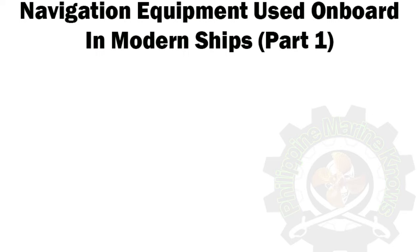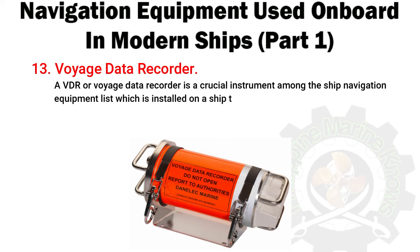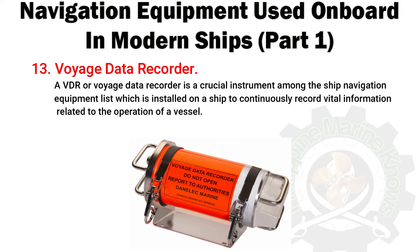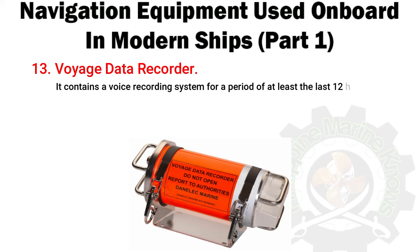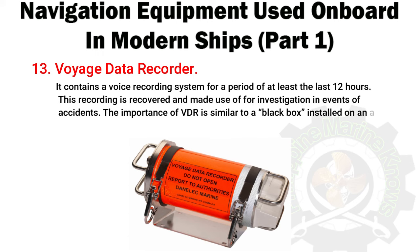Number 13: Voyage Data Recorder (VDR). A VDR is a crucial instrument among the ship navigation equipment list, installed on a ship to continuously record vital information related to the operation of a vessel. It contains a voice recording system for a period of at least the last 12 hours. This recording is recovered and used for investigation in the event of accidents. The importance of VDR is similar to a black box installed on an airplane.